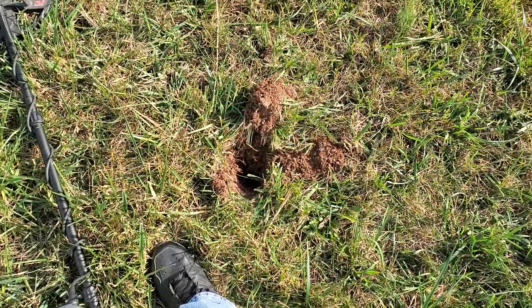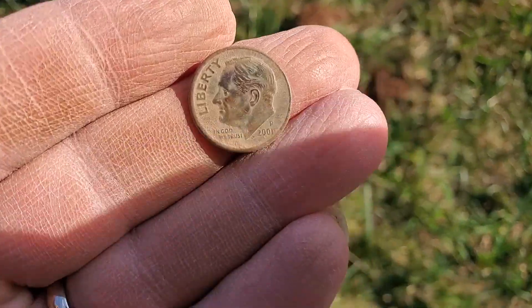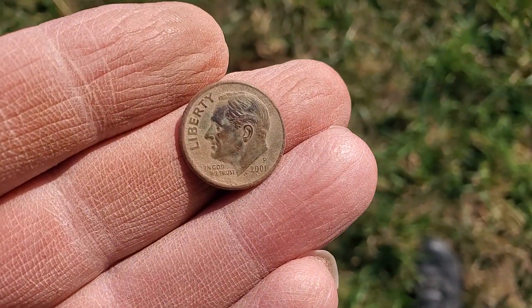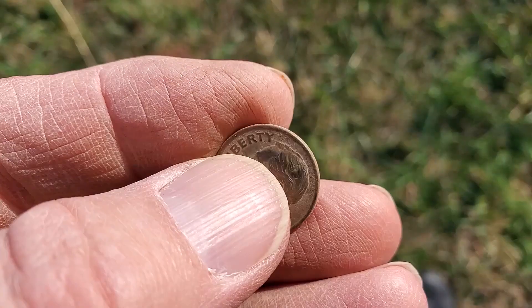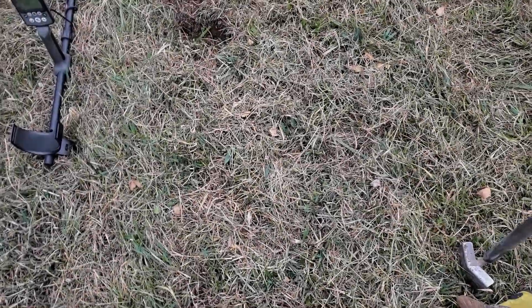Here's our next signal, coming in at 26 to 28. We got ourselves a clad dime. Something other than a penny — let's continue on.